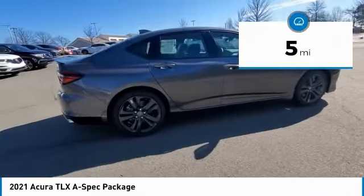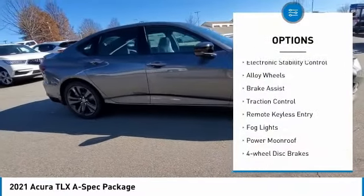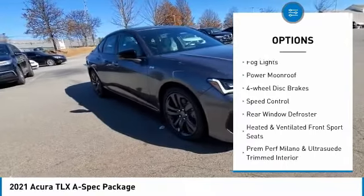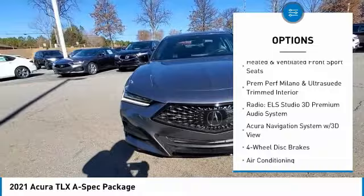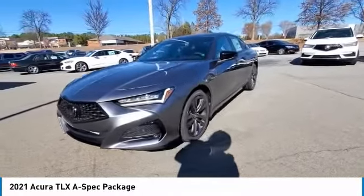This vehicle has less than 100 miles. Here are some of this vehicle's great options: electronic stability control, alloy wheels, brake assist, traction control, remote keyless entry, fog lights, power moonroof, four-wheel disc brakes, speed control, rear window defroster.